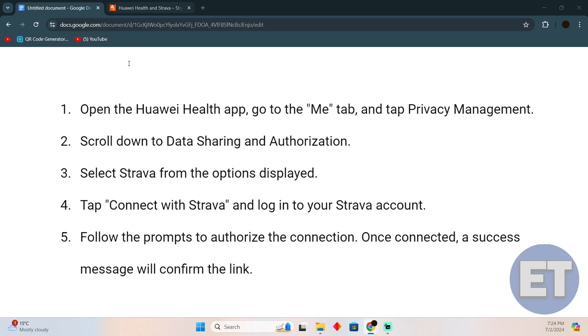Connecting Strava to Huawei Health is a pretty easy thing to do. Today I'm going to teach you how you can connect Strava to Huawei Health — the process is pretty simple, you just need to follow these instructions.